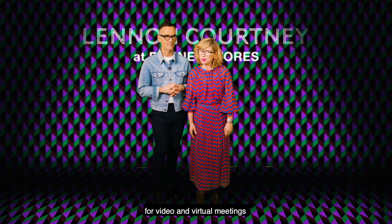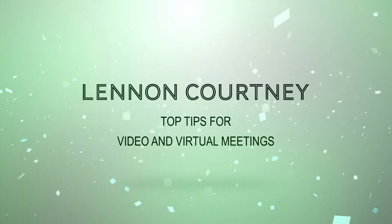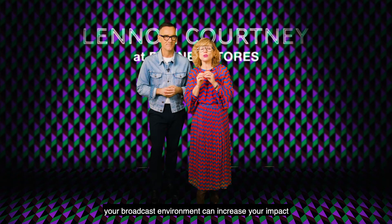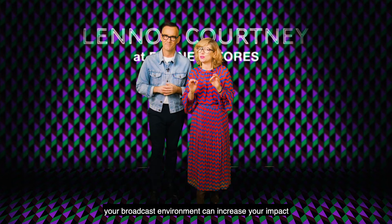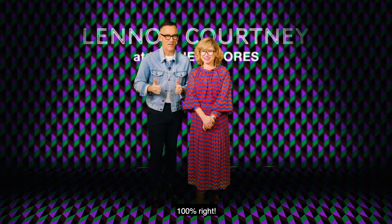Lennon Courtney's top tips for video and virtual meetings. Be your own art director. With just a few tweaks, your broadcast environment can increase your impact. Here are our top tips for getting the overall look 100% right.